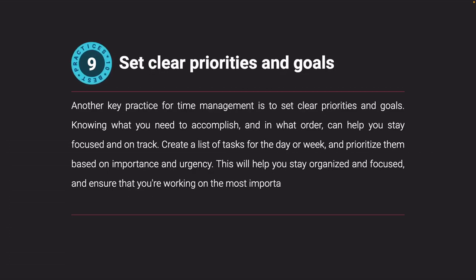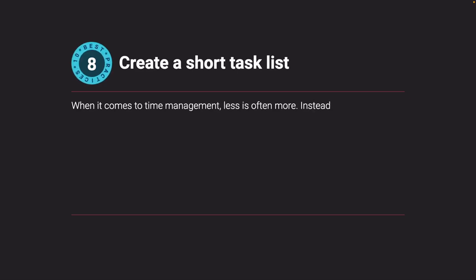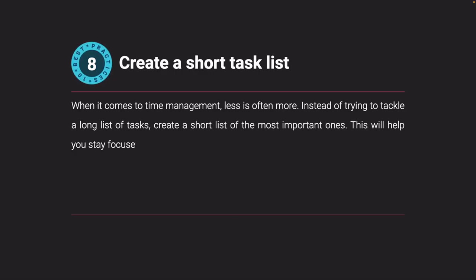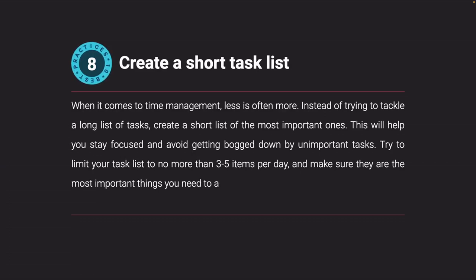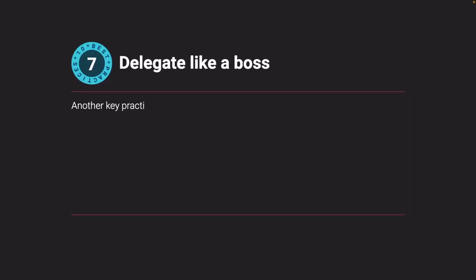Create a short task list. When it comes to time management, less is often more. Instead of trying to tackle a long list of tasks, create a short list of the most important ones. This will help you stay focused and avoid getting bogged down by unimportant tasks. Try to limit your task list to no more than three to five items per day, and make sure they are the most important things you need to accomplish.